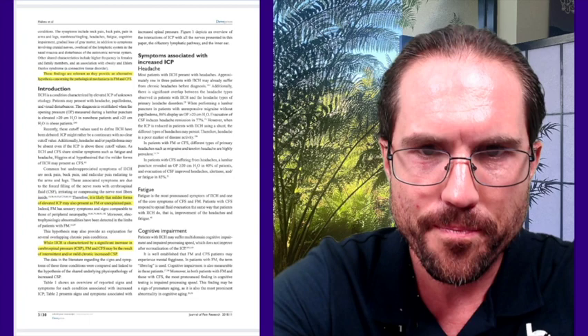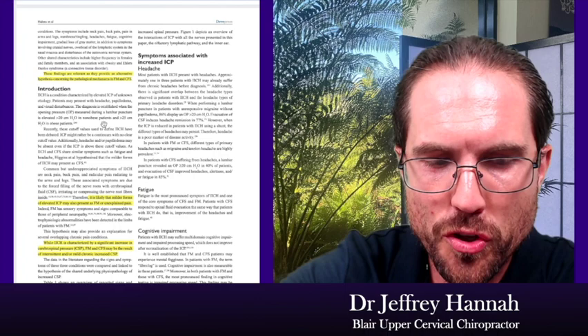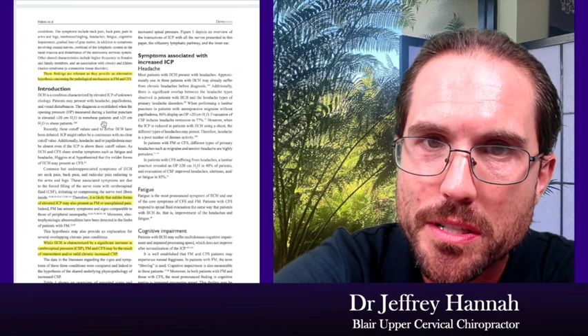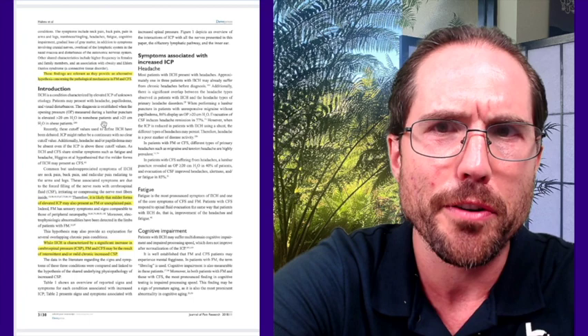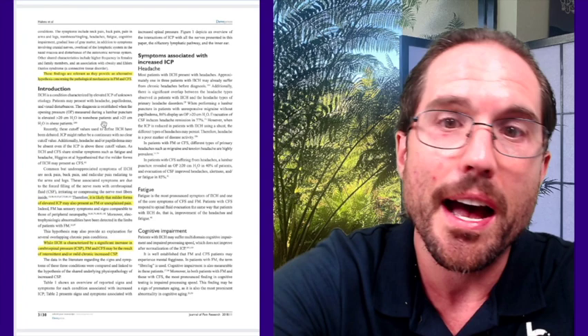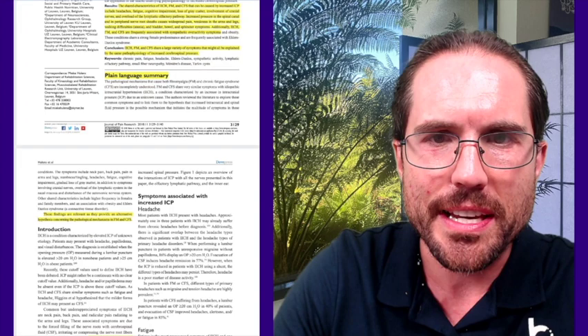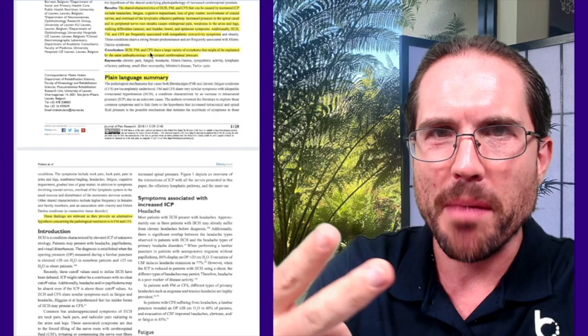They did a series of lumbar punctures, which is a method where you can measure the amount of increased pressure inside that vault. If the pressure is increased in the lower part of the spine, by default it's also increased in the upper part. Sometimes if it's really notable, you can also see signs like glaucoma or papilledema — increased eye pressure — which is a sign the person has increased intracranial pressure. They then asked: do intracranial hypertension, chronic fatigue, and fibromyalgia share the same pathophysiology? Looking at the symptoms, there's a huge amount of overlap.